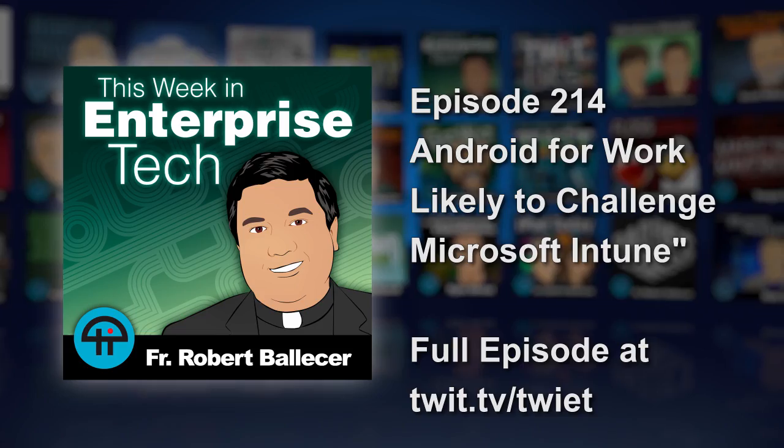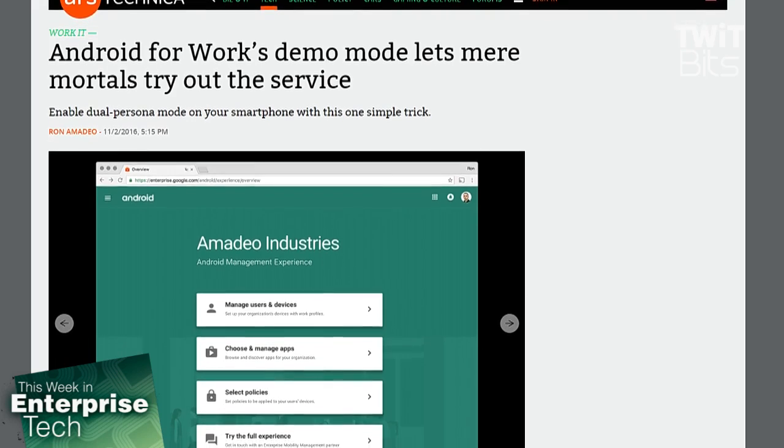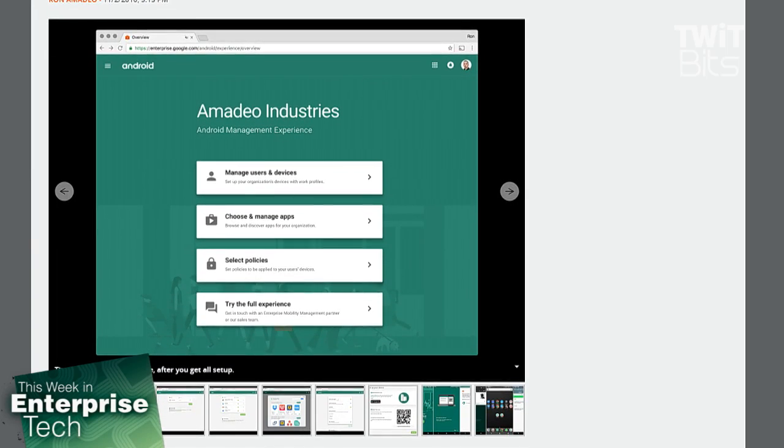We've all heard a little bit about Android for Work and how it's coming out of its shell. The whole idea behind bringing your own device to work — where a personal device is also used for work — has too long meant carrying two phones. Google's solution is to use multi-user capabilities in Android, basically having two dual personas on one device. Android for Work is in the testing stage, but has evolved from a cumbersome first appearance to a more functional test version called the Android Management Experience.